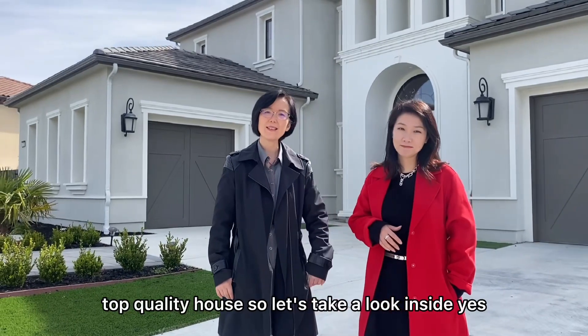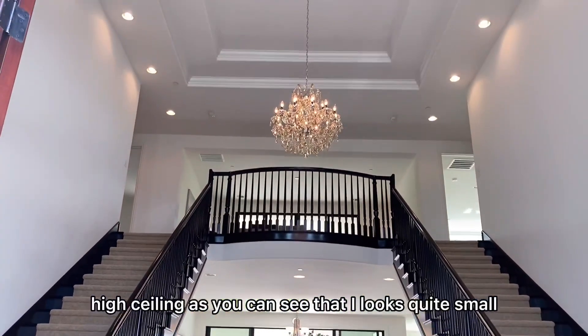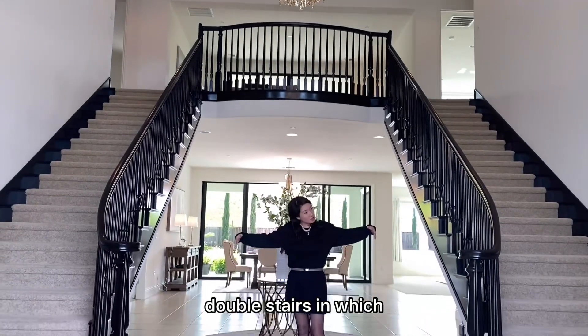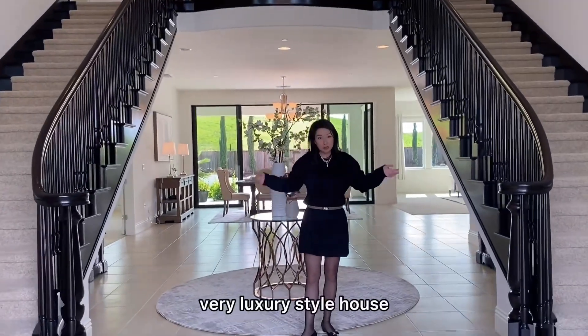So let's take a look inside. First of all, this house has very high ceilings — as you can see it looks quite large here. And this luxury house style has double stairs, which is a fantastic floor plan that gives you a very luxury style home.